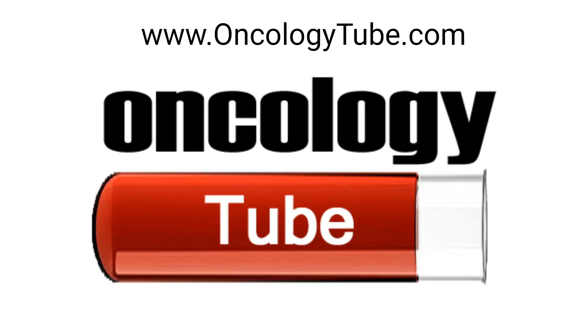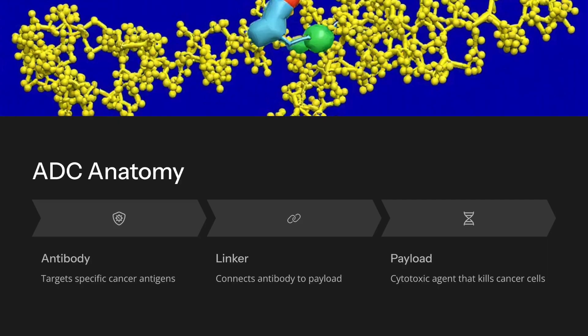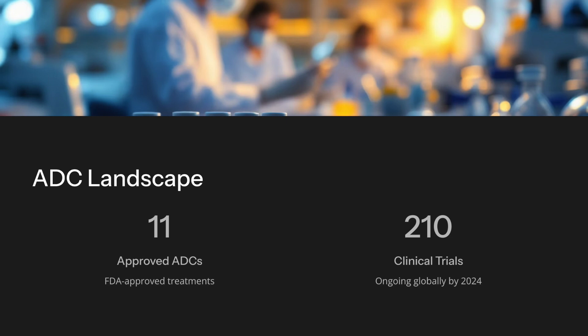OncologyTube.com exclusive video. ADCs have transformed oncology over 40 years. ADCs fuse antibodies, linkers, and cytotoxic payloads. By 2024, 11 ADCs are approved with 210 in trials globally.